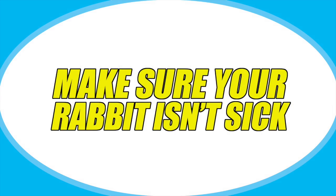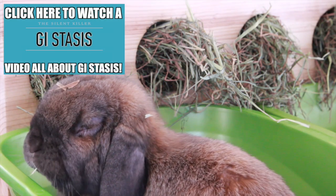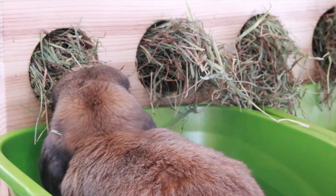Tip number one is to make sure that your rabbit isn't sick. If your rabbit has suddenly stopped eating their hay or stops eating any of their food, this could mean that they're going through GI stasis, which is a very life-threatening illness — you need to take your rabbit to the vet immediately. If you notice your rabbit has an overall lack of appetite, this could mean that they are sick as well.